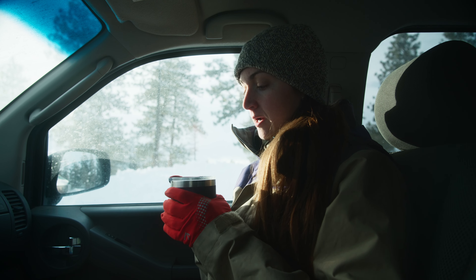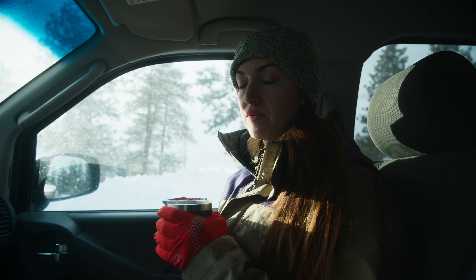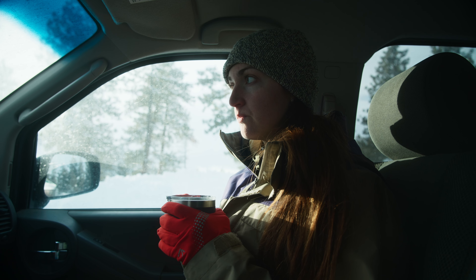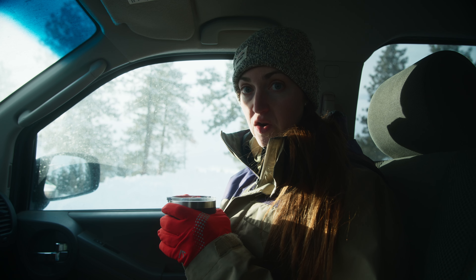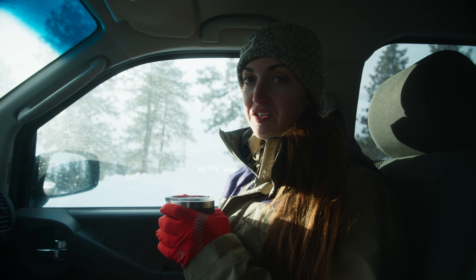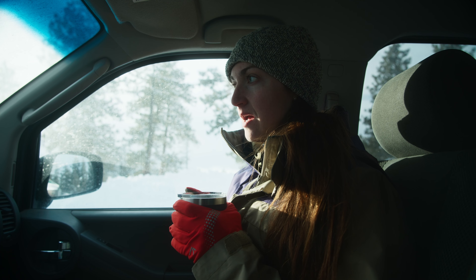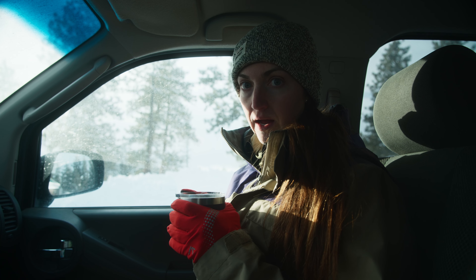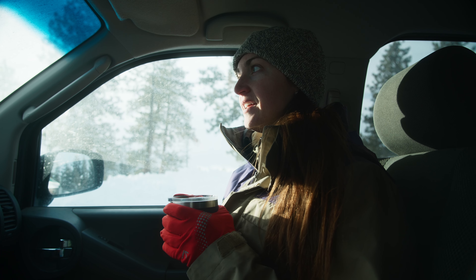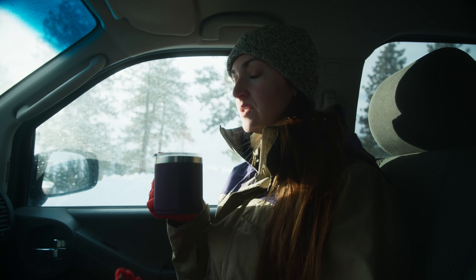I have some bone broth here — we just heated up the water and it is so nice and warm because it is very cold. The temperature is dropping; I think it's supposed to get down to two degrees Fahrenheit tonight, so we're not pitching a tent in that. We're going to go to a hotel in town after sunset and then get up early and hike tomorrow morning. But for now I'm just taking a little break from the cold with something nice and warm.